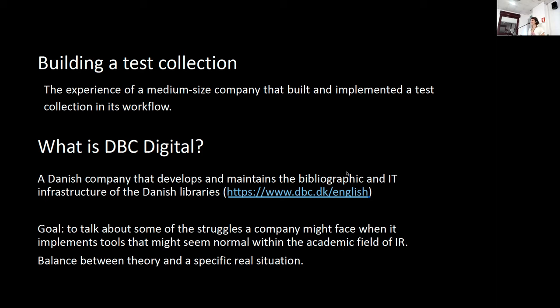The goal of my presentation is to talk about some of the struggles a company might face when it decides to implement tools that might seem normal or ordinary within the field of information retrieval, and how it is possible to find a balance between theory and the specific real situation.